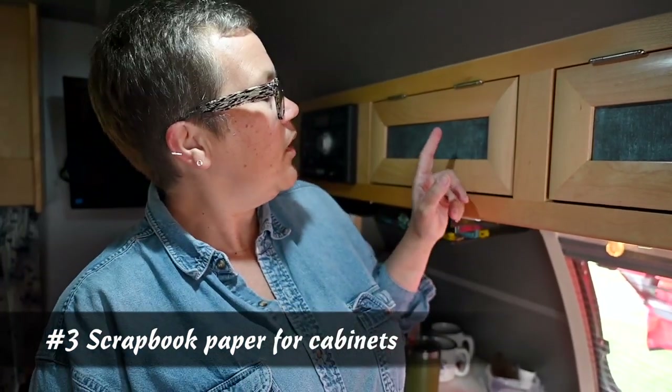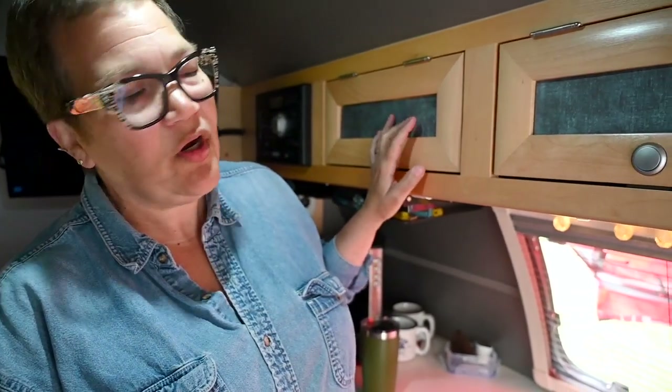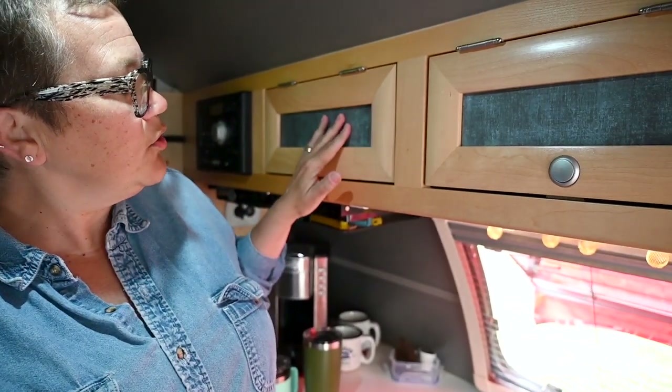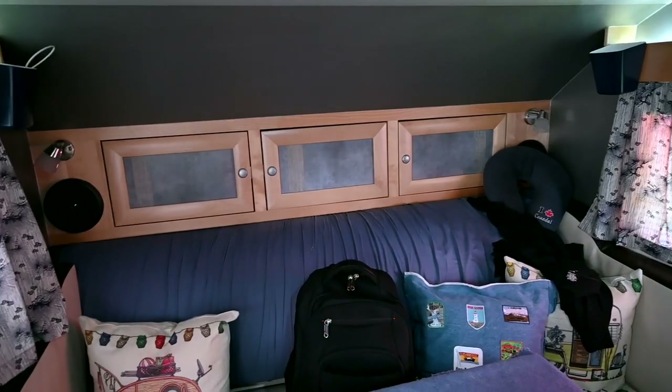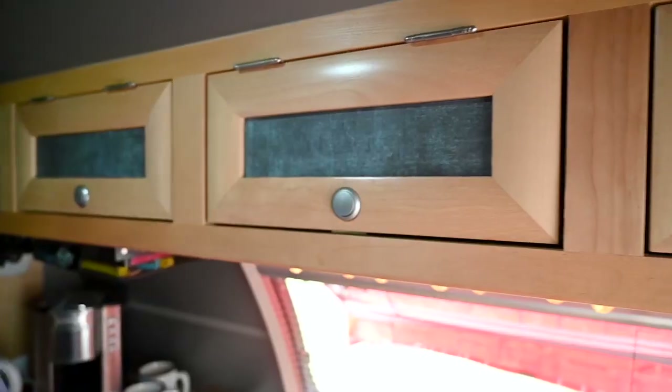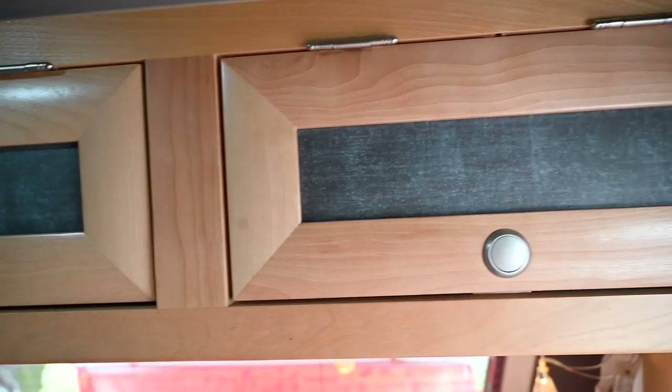To add some color to our trailer, I took some 12 by 12 scrapbook paper, and it's not glued or attached or anything. I just cut it and fit it in, and that way I can change the colors whenever I want, or whenever I mess them up with water or something, but it adds extra color.